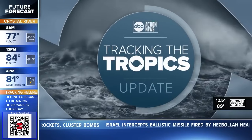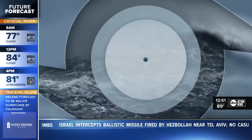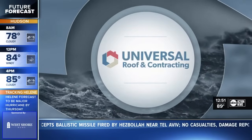This is an ABC Action News tracking the tropics update sponsored by these value partners.